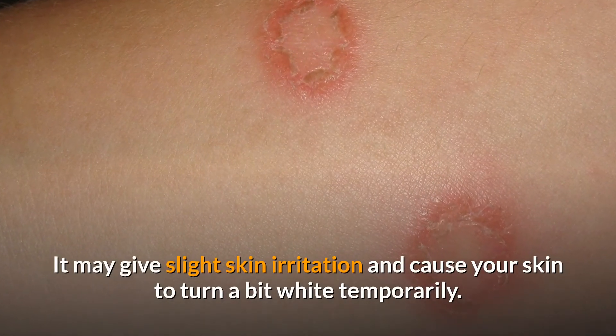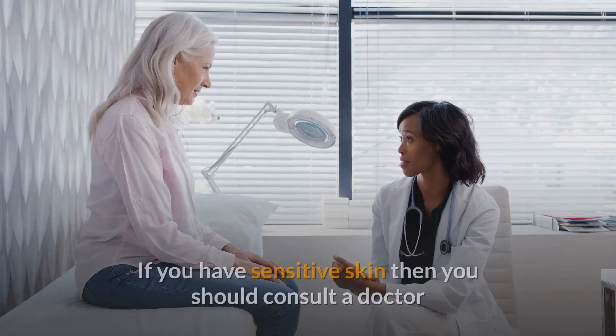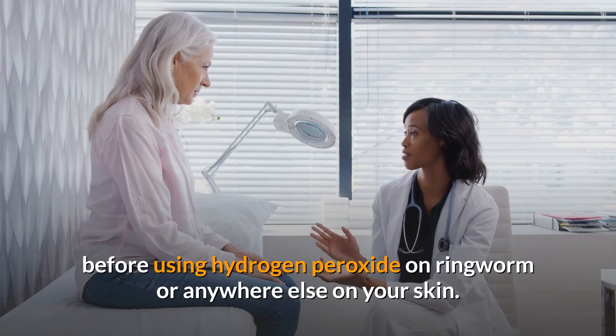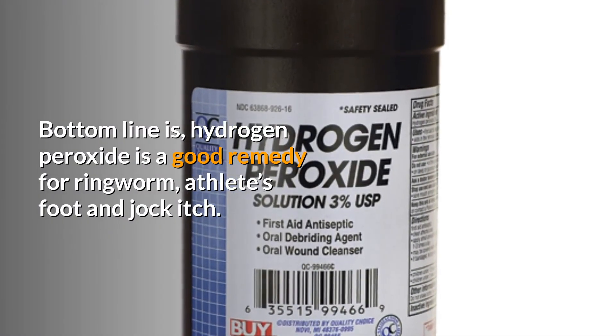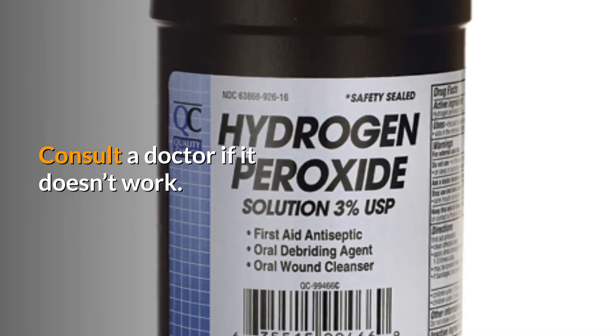It may give slight skin irritation and cause your skin to turn a bit white temporarily. If you have sensitive skin, you should consult the doctor before using hydrogen peroxide on ringworm or anywhere else on your skin. In summary, hydrogen peroxide is a good remedy for ringworm, athlete's foot, and jock itch. Consult the doctor if it doesn't work. If you enjoyed the video, give it a thumbs up and share with your friends. Subscribe to the channel to watch more videos.